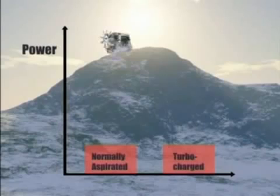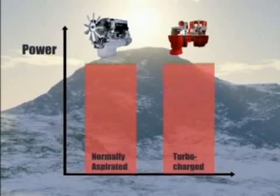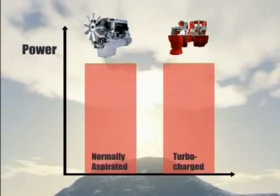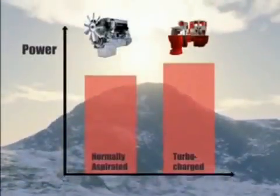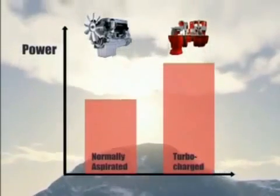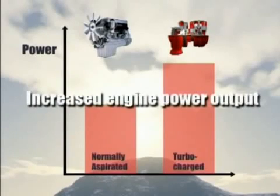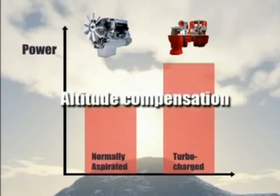To increase the power from an engine, you can increase the size of the engine or increase the mass of the air burned in the cylinders by using a turbocharger. As altitude increases, air density decreases. At higher altitudes, the turbocharger wheel rotates faster, which increases the airflow to the engine. This turbocharger speed compensates for the density decrease, thus maintaining power to the engine, where a non-turbocharged engine would suffer power loss. The benefits of turbocharging are increased engine power output, improved fuel consumption, improved emissions, and altitude compensation.